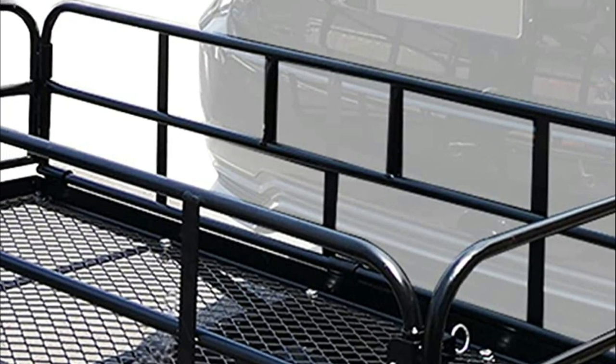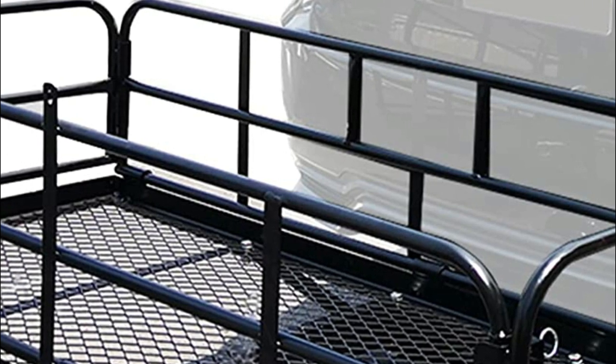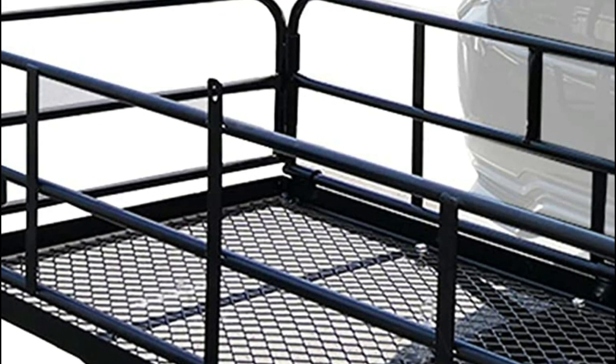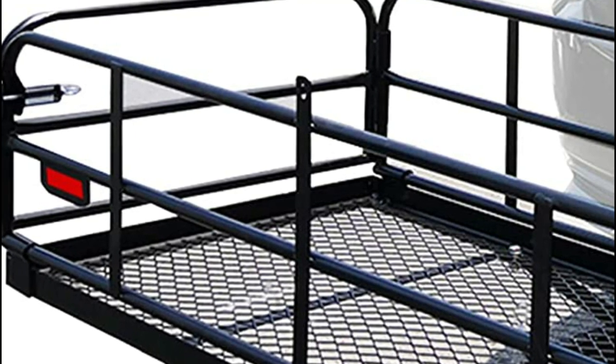A hitch cargo carrier is a device that attaches to a vehicle's hitch and provides additional storage space for carrying cargo. They are typically made of durable materials like steel or plastic and come in various sizes and capacities.